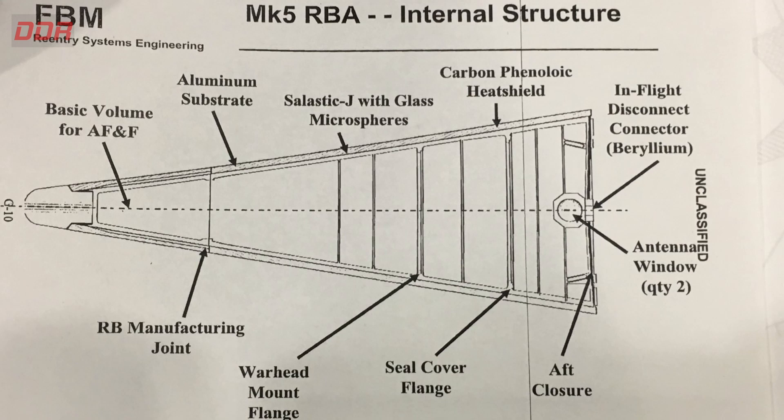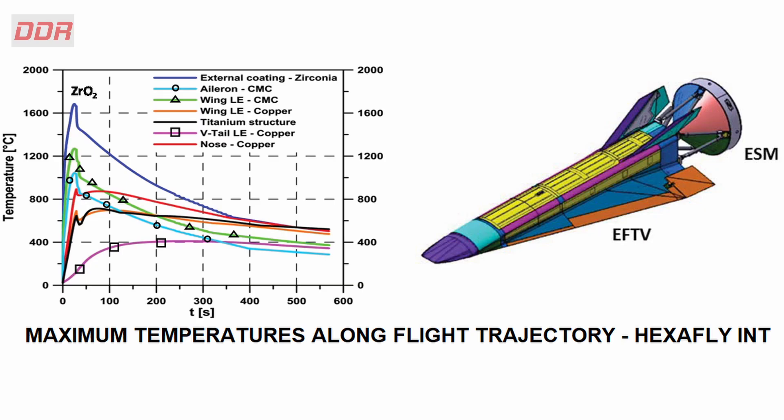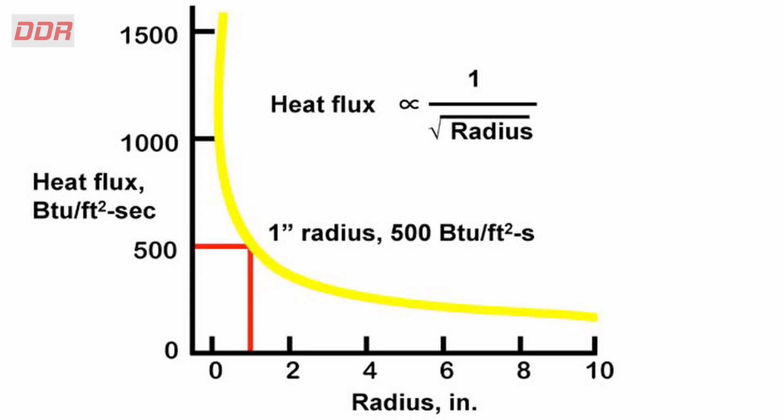At lower temperatures, the ablative material turns to char which aerodynamic forces remove from the surface. Re-entry vehicles need thermal protection for only a few seconds, unlike cruise missiles which must tolerate extreme temperatures for nearly 10 minutes or more. High heat over very small areas, high-temperature oxidation, erosion due to aerodynamic forces, and very high temperature gradients are the key issues. Generally, re-entry vehicles have blunt edges to reduce heat generation, using carbon phenolic materials over an aluminium frame as ablative thermal protection. Hypersonic vehicles fly lower and need sharp leading edges on the nose, wings, and tails. Heat flux is inversely proportional to the square root of the radius — the sharper the leading edge, the smaller the radius, and the higher the heat flux at hypersonic speeds.